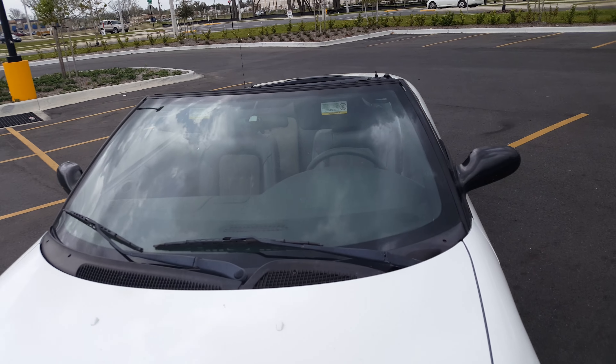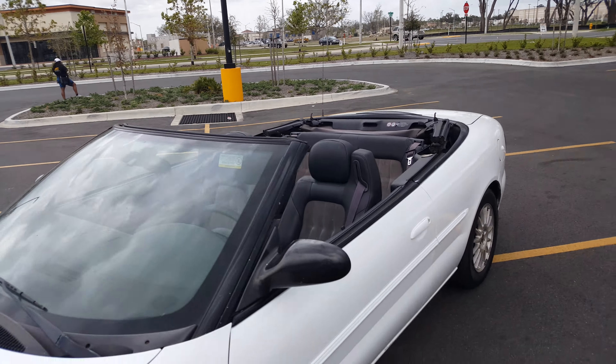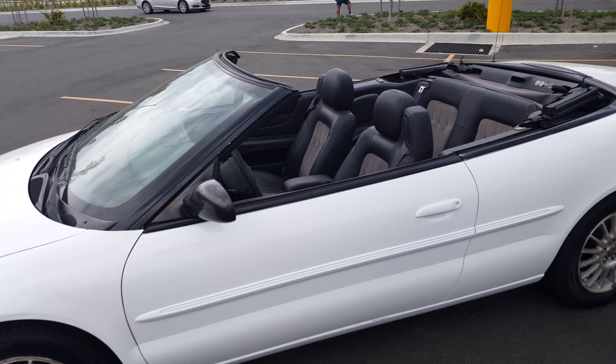If you like what you see, come talk to me. 2004 Chrysler Convertible.